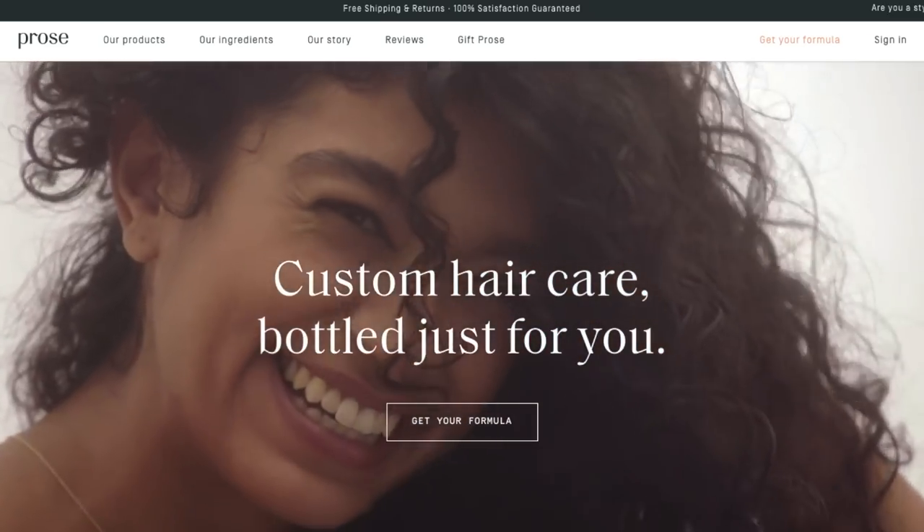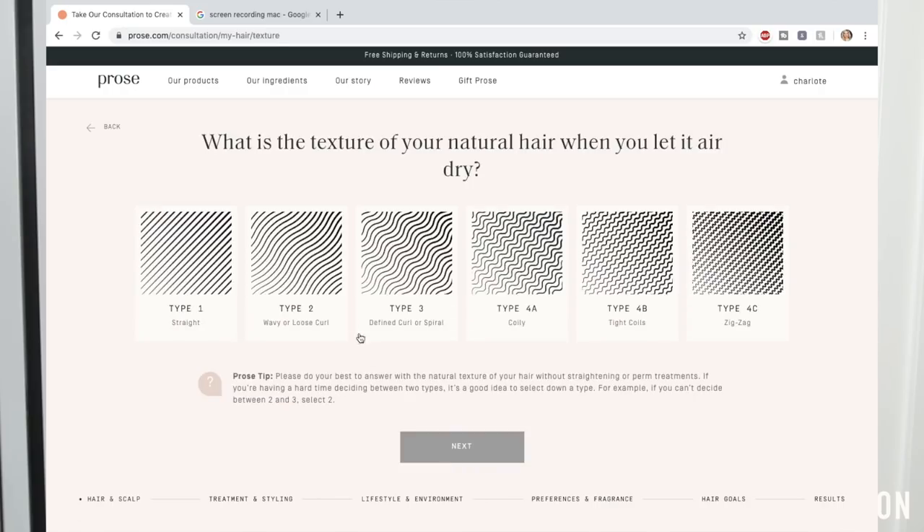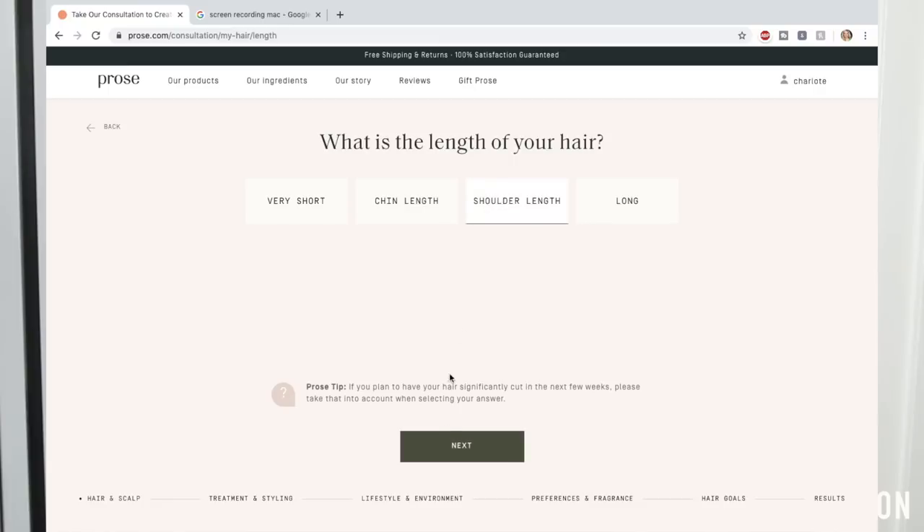I have not done a sponsored video on my channel in literally months — not because I haven't had the opportunity to, but because I'm extremely picky about who I work with. These products — their shampoo and conditioner — are literally always in my shower. Prose is a custom hair care line. You go to their website and take a very detailed quiz: where you live, what the climate's like, what your hair porosity is, and all that. Then Prose will customize a formulation for your hair type, needs, and goals. For me personally, I'm always looking for big volume — nothing that's going to weigh my hair down, keep it light, fluffy, and happy.